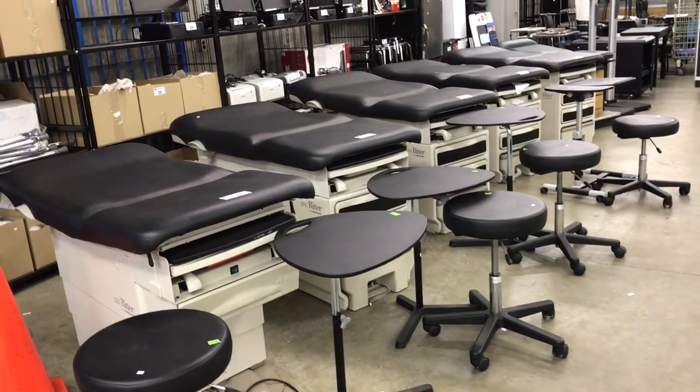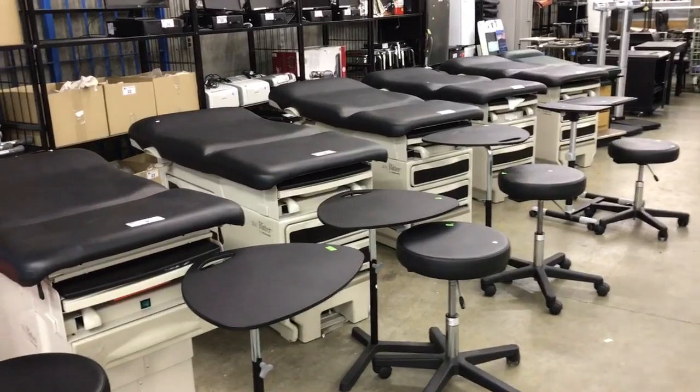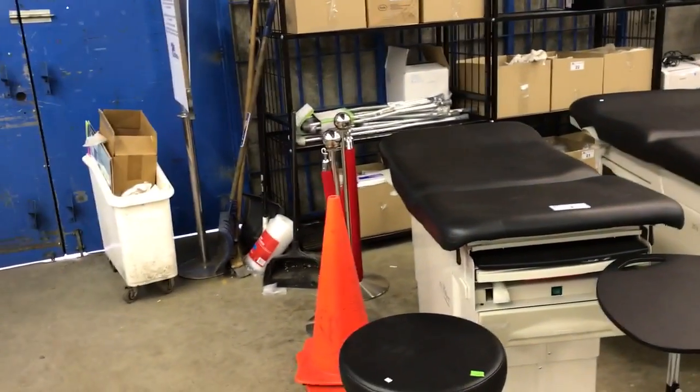Thursday January 26th at 10 a.m., Able Auctions in Langley is having a huge auction.